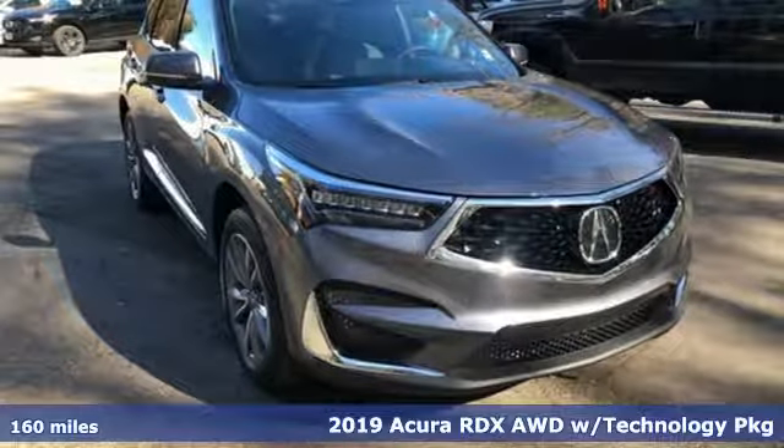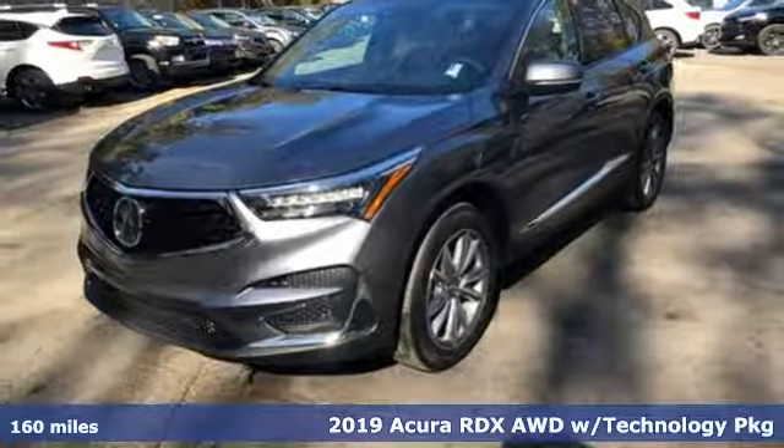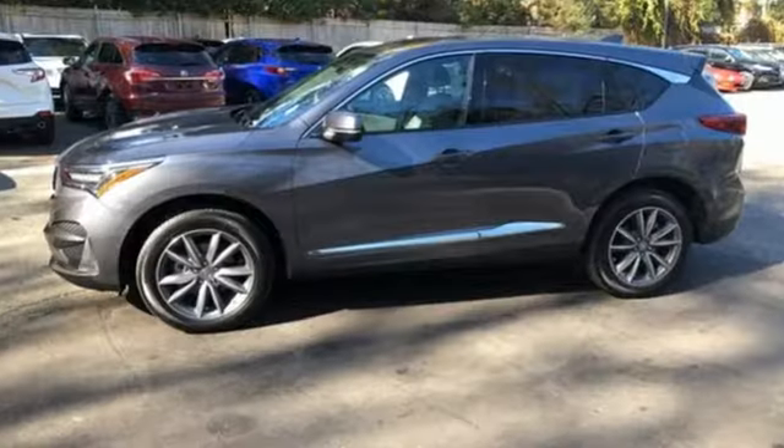It's a new 2019 Acura RDX. It provides the comfort and luxury of a large SUV with the moves and fuel economy of a small one. And with features like these, every drive is a pleasure.